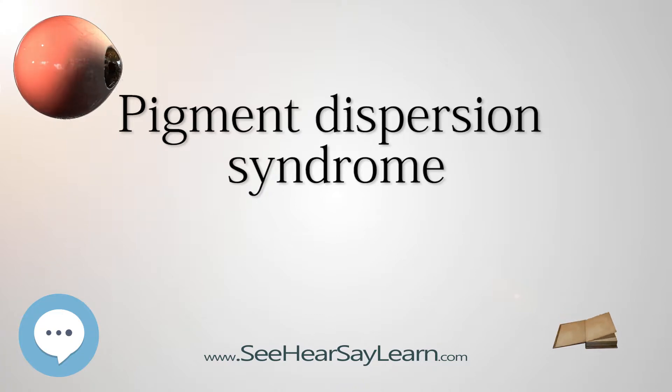With PDS, the intraocular pressure tends to spike at times and then can return to normal. Exercise has been shown to contribute to spikes in pressure as well. When the pressure is great enough to cause damage to the optic nerve, this is called pigmentary glaucoma.